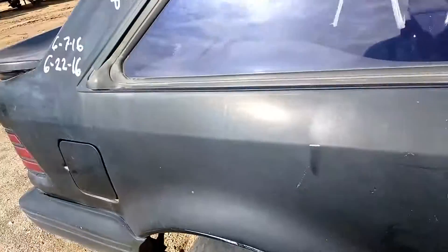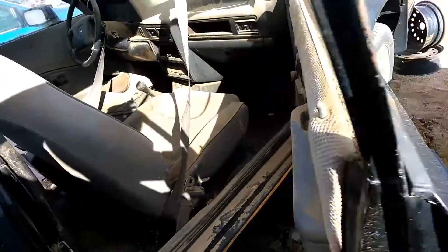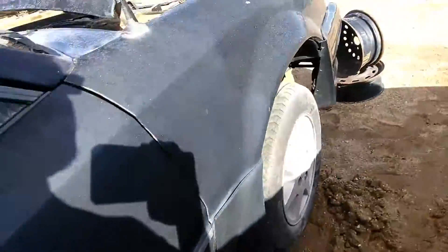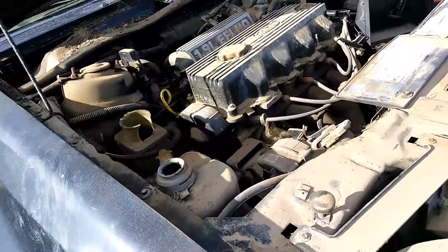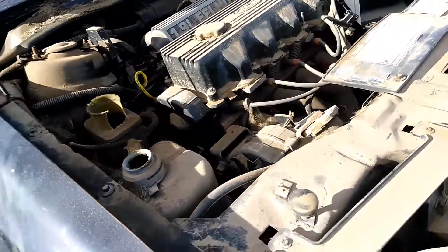It really looks like it sat in the desert for a couple of years. I hate to say it, but whoever had this car obviously gave zero fucks about it. I haven't seen a car this dirty that hasn't been left in the desert for at least five years. This car is really, really dirty.